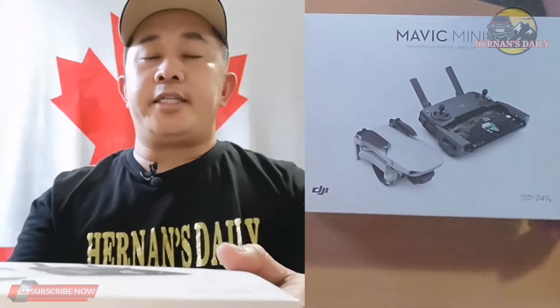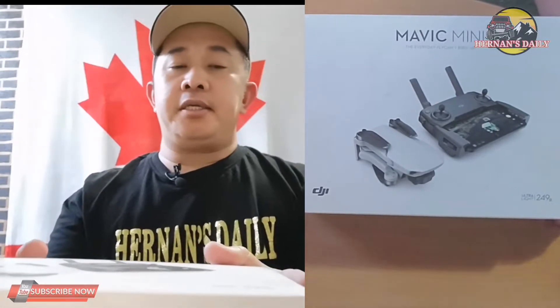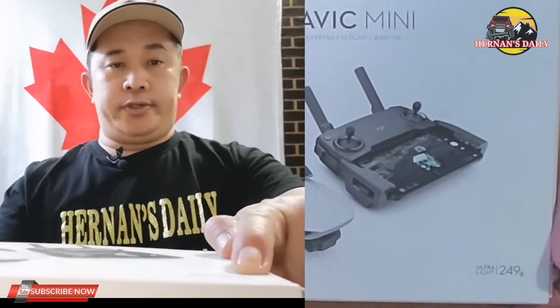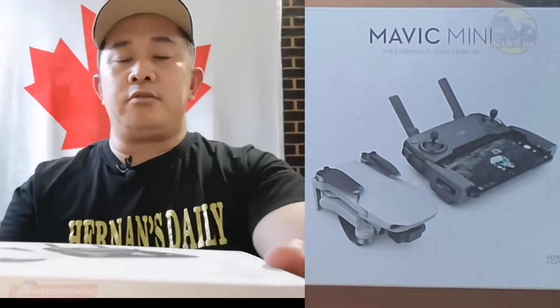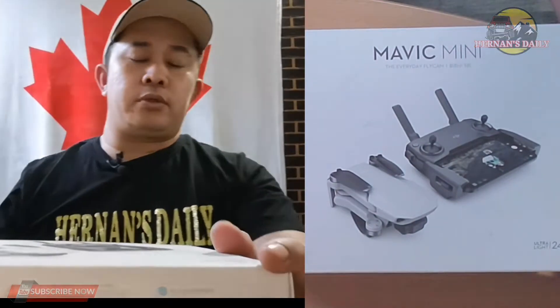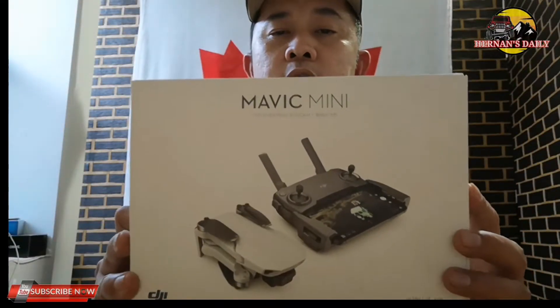So here we go. As you can see, I bought the Mavic Mini. The Mavic Mini is a product of DJI — an aerial drone. As you can see, it's 249 ultralight grams only. This is most likely used by vloggers in the Philippines for aerial shots to make their vlogs look great. I decided to buy this and I found it on Facebook online from a Canadian seller.